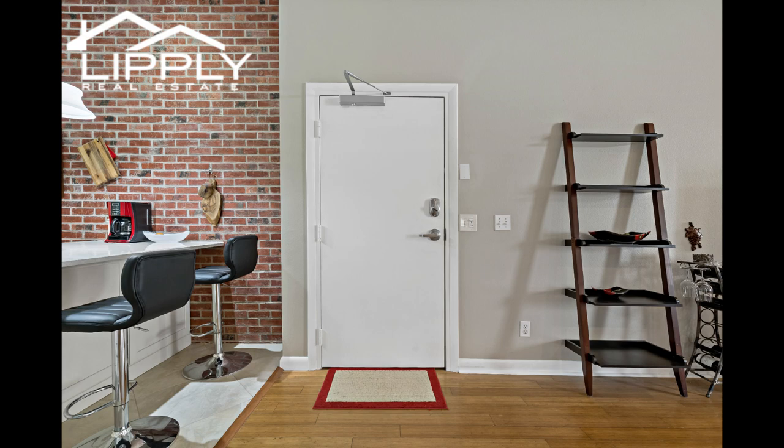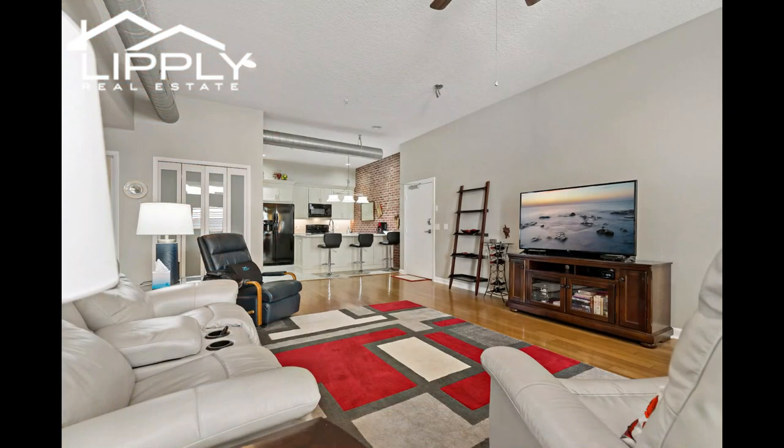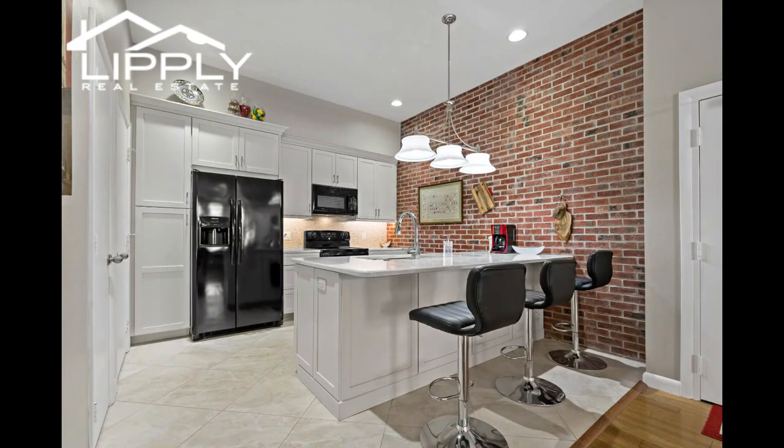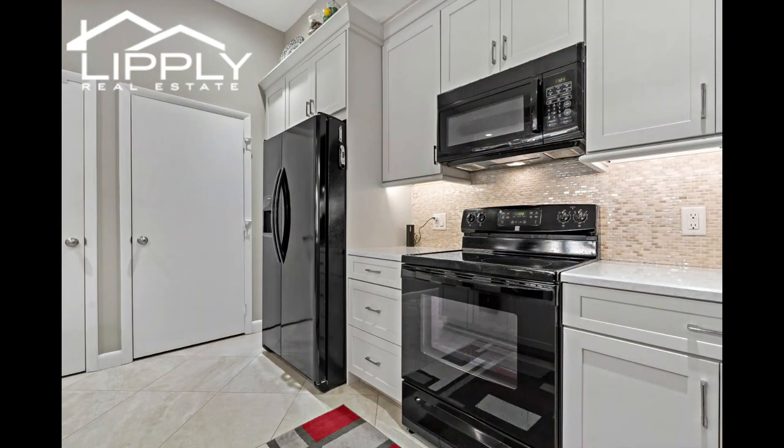This condo has been completely remodeled over the last couple of years to include a stunning modern kitchen with its very own accent red brick wall. The kitchen boasts silestone quartz countertops, white shaker cabinets, and newer black appliances. You will also find a laundry utility closet in the kitchen, and the washer and dryer convey with the sale.